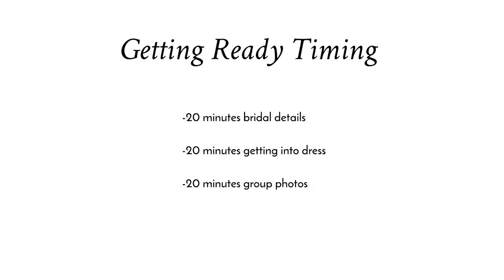For the getting ready, after I arrive I usually start shooting details for about 20 minutes, then 20 minutes for the bride getting into the dress, and the final 20 minutes for bridesmaids or group photos. If mom and dad are there I would get family photos as well. Throughout this time I would also be capturing any candid moments. If for example the bridesmaids will be starting out wearing matching robes — a big trend over the past few years — it does take extra time for those group photos, so I would recommend extra time for that.